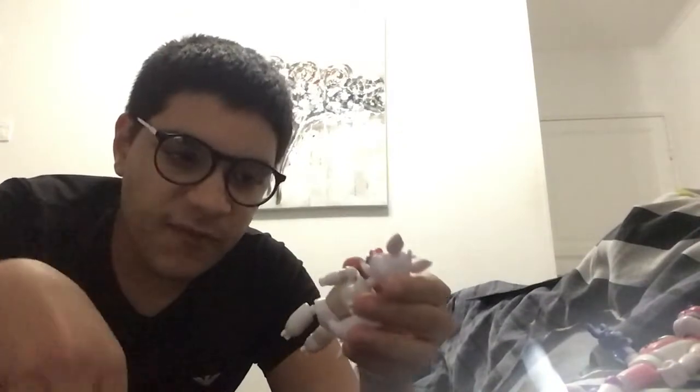There we go, we have Funtime Freddy. Let's put on Funtime Foxy — oh my god, he looks really weird. I was supposed to get these figures for my birthday, but they were bought from eBay so sadly they were really late, that's why I couldn't get them for my birthday. So I got that Bonnie plush instead of these action figures.